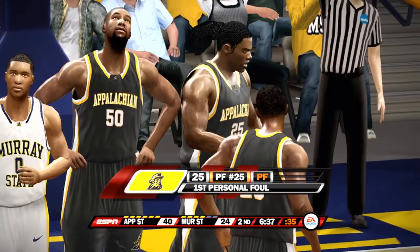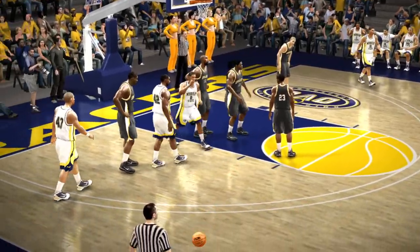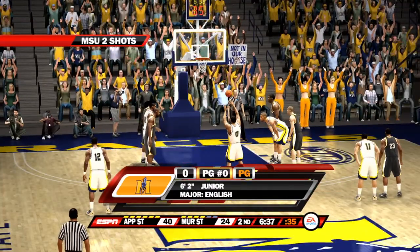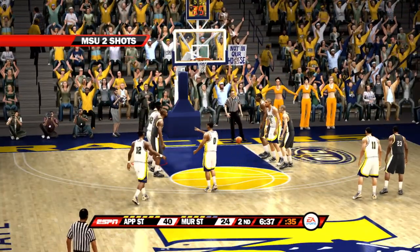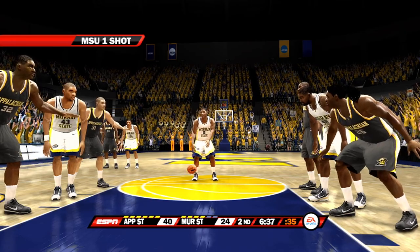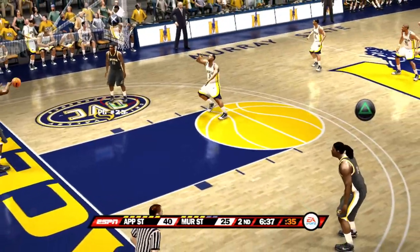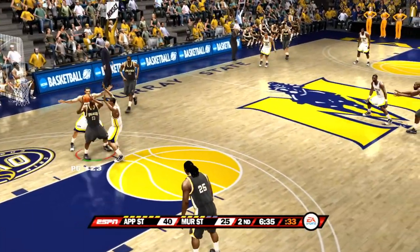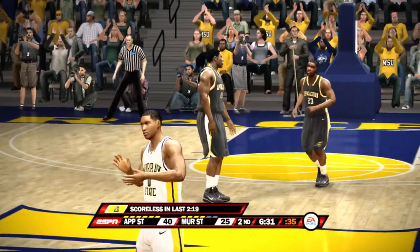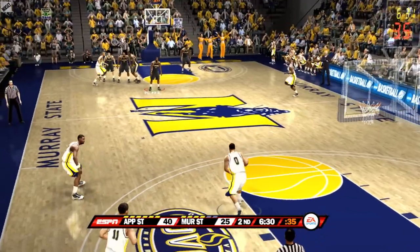Hard foul. He commits an intentional foul to prevent the easy basket — that's a smart play, Brad, especially if you can afford to use a personal foul. No easy baskets. Concentrate on that free throw line. They've got him right where they want him — Richard can't elude the trap. And we're going the other way. That's going to be a costly turnover, Dick. Turnovers can absolutely destroy a team.